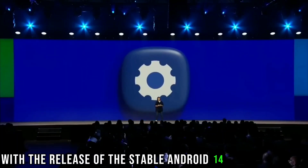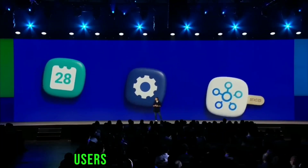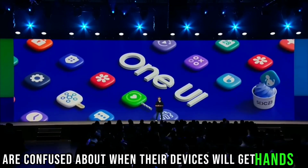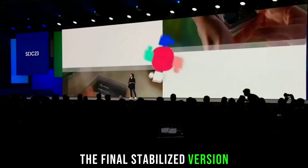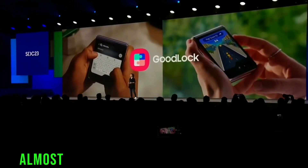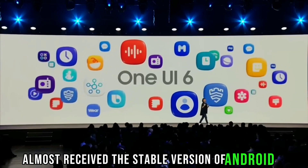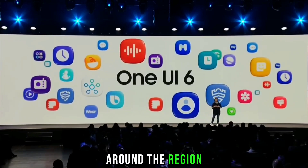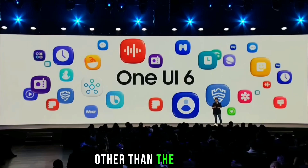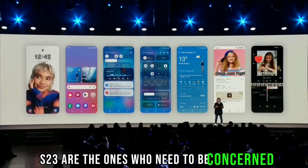With the release of the stable Android 14 One UI 6 update, users around various regions are confused about when their devices will get the final stabilized version. Galaxy S23 users are on the safe side, as the model has almost received the stable version of Android 14 across regions. Users holding Android 14 eligible smartphones other than the Galaxy S23 are the ones who need to be concerned.